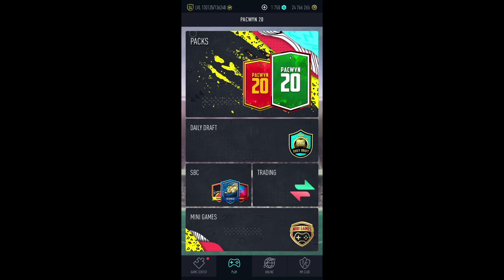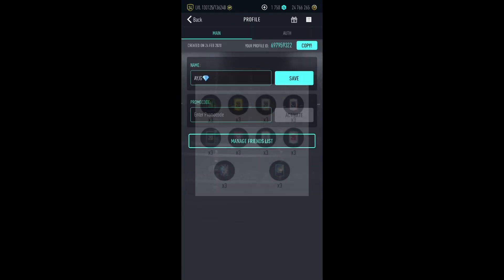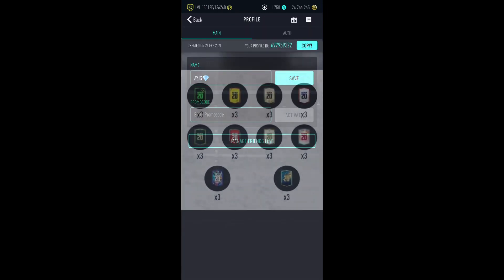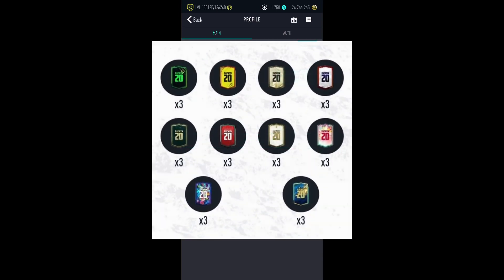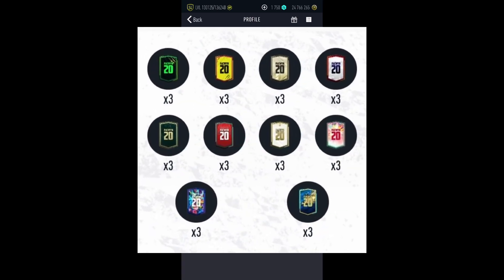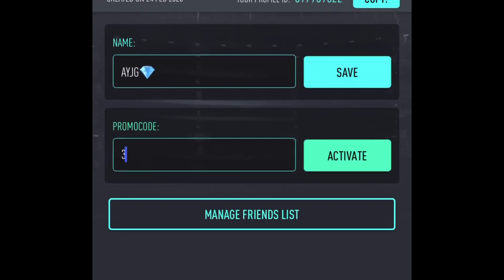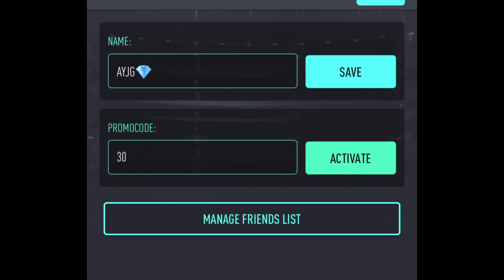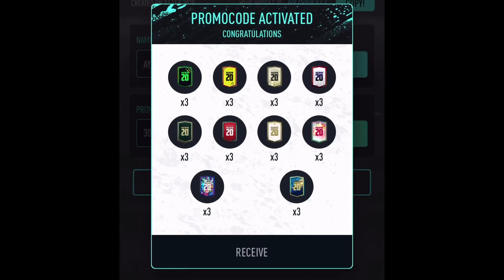It's pretty nice — you get 33 packs, a free Team of the Month, free Progressive, free Pacwyn Community, free Team of the Time, free Best of Pacwyn, free Team Moments, free Icons, free Summer Heats, free Combo, and free Team of the Season. All you have to do is go to underscore packs, then underscore promo, activate it, and you get all of these.